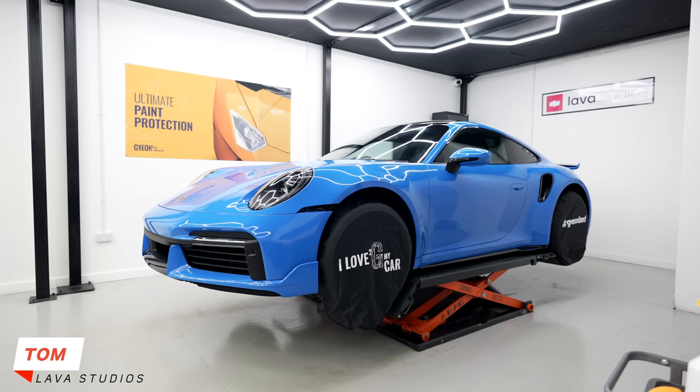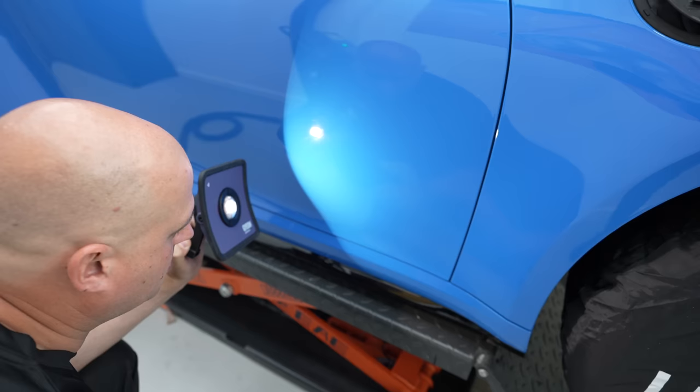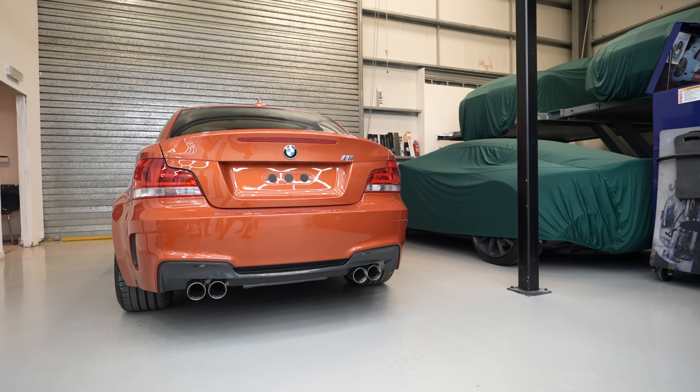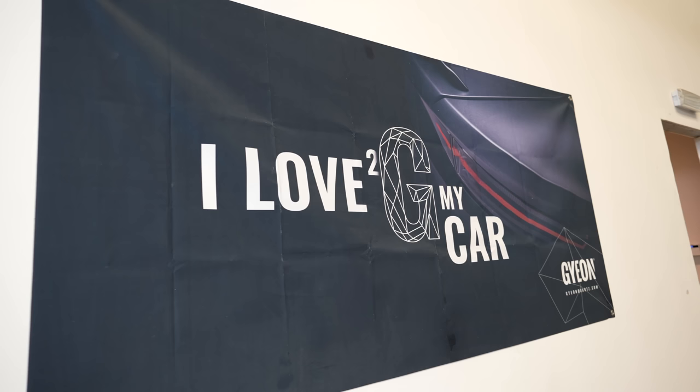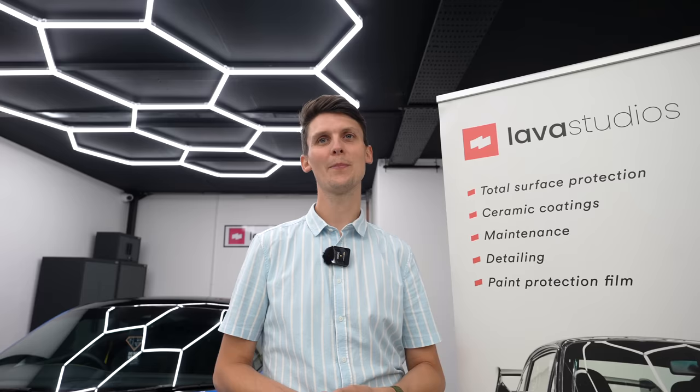Tom, thank you for inviting me down to Lava Studios today. We've got the Porsche behind us and we're about to get into some really cool stuff. Tell us a little about what you do here. Lava Studios — we've been formed for three years now. We enhance your car, make it look as good as we can, and then protect it with either ceramic coatings or paint protection film. We also have Nick here today from Gion — a brand we're associated with as certified PPF studio detailers — and we work very closely with them and their amazing products.